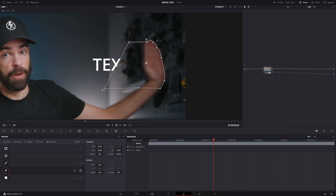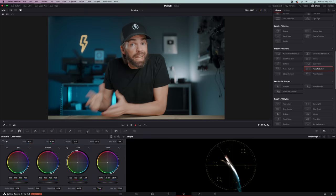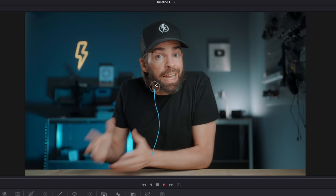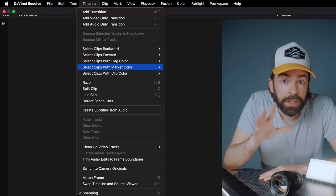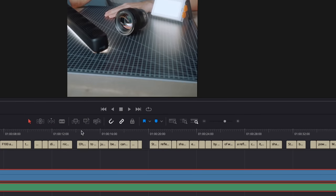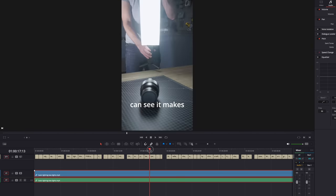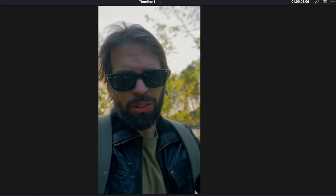Putting text behind an object is also super easy in Resolve. I made a video on how to do it manually, but now they have the magic mask — you just draw over an object in the color page and Resolve automatically makes a mask so you can put text behind the subject. They've also added automatic captions, which is a lifesaver. It used to take so much time manually or with third-party plugins, but now it's literally one click and you're done — I use it mainly for Shorts and Instagram Reels. There's also the reframe tool, which lets you take a horizontal video and automatically reframe it as vertical, keeping the subject in frame.